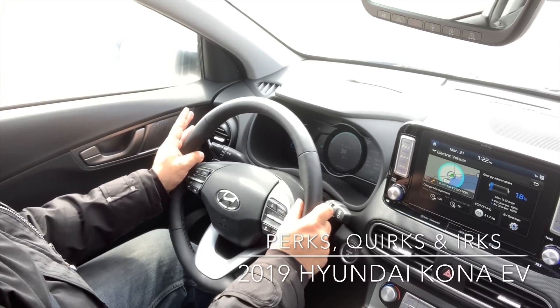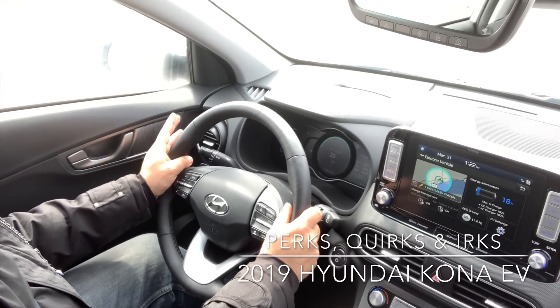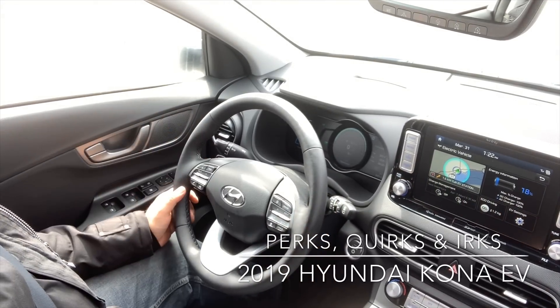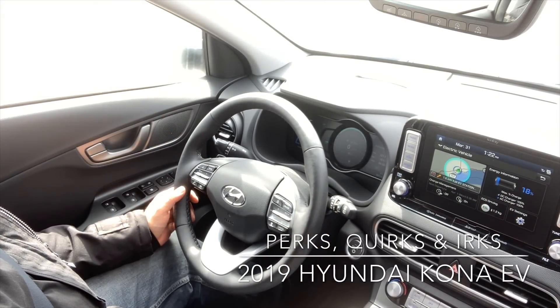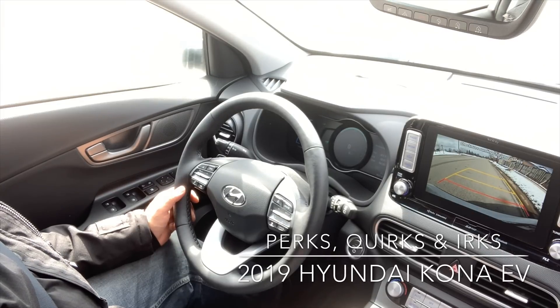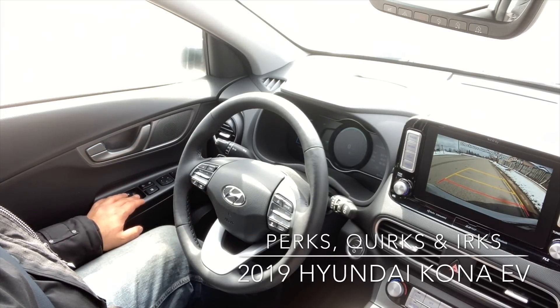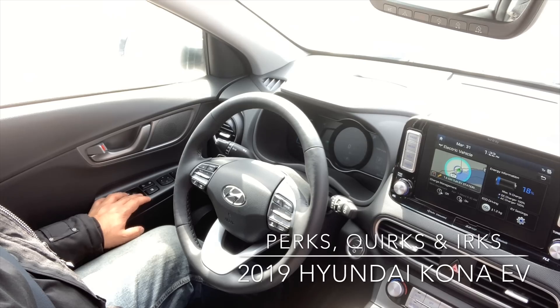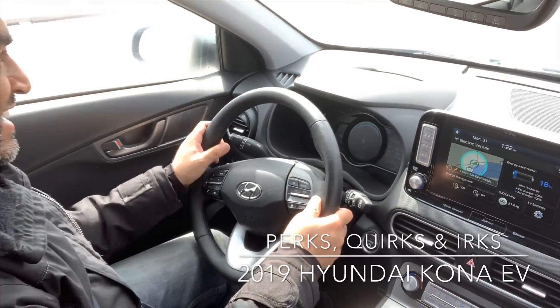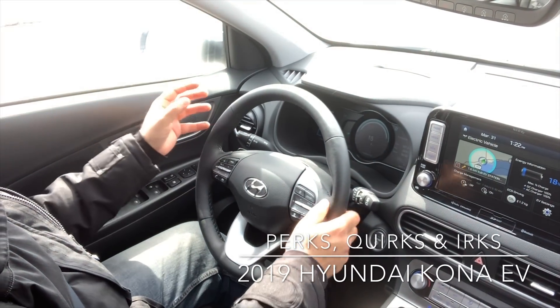As far as drive quality goes, it's good — smooth and quiet. Let's try to get you the reverse sound. It's outside the car — let me put the window down. There's a chime; it can be heard, and I'm hoping the people around me can hear it as well.